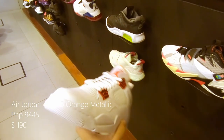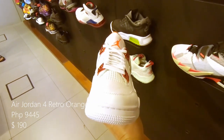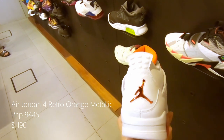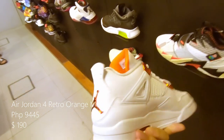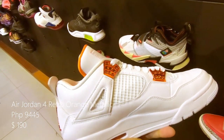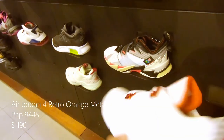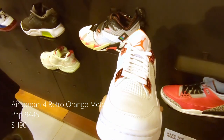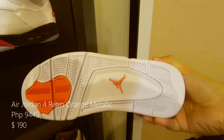Up next is the Air Jordan 4 Orange Metallic with an all white upper and midsole, with hints of orange metallic on the wings, lace tabs, and Jumpman logos at the tongue and also at the back. Retails at around 9,445 pesos or $190 US.